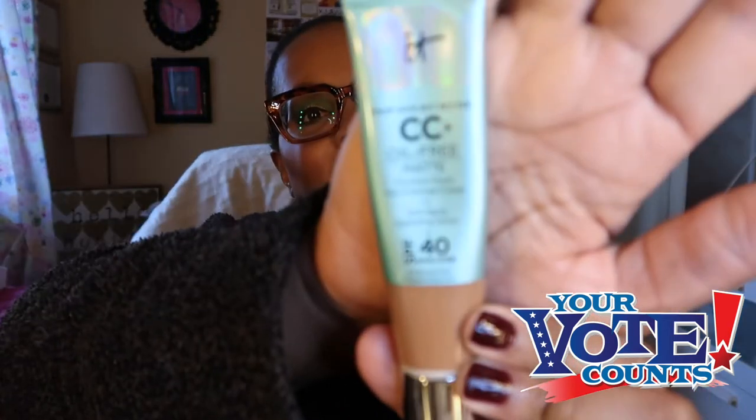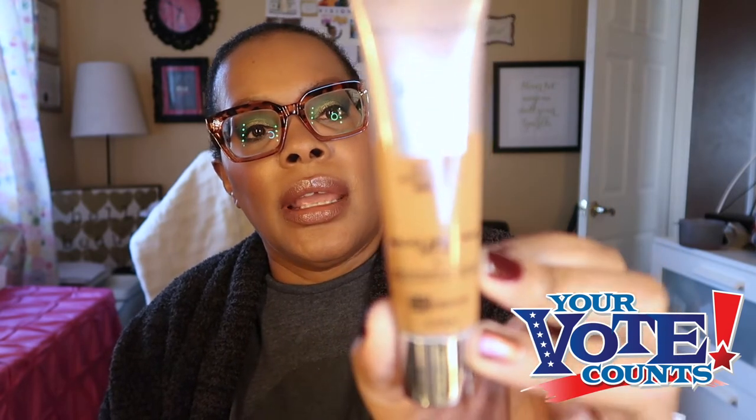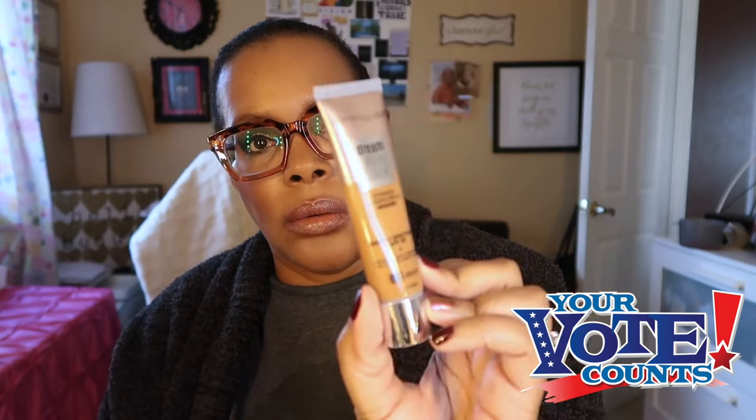Now we'll get right into what is in my basket. I have two foundations this week. One is the IT Cosmetics Your Skin But Better CC Plus Oil-Free Matte Poreless Finish — the matte CC cream from IT Cosmetics — in the shade Rich Honey. I also pulled out the Maybelline Dream Urban Cover Full Coverage Protective Makeup with SPF 50, in the shade Cappuccino 340. Those are my two foundations this week.